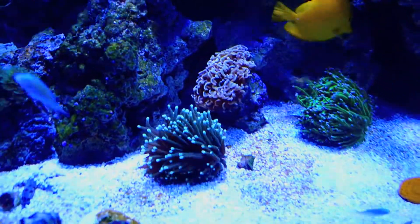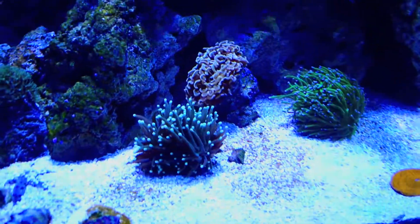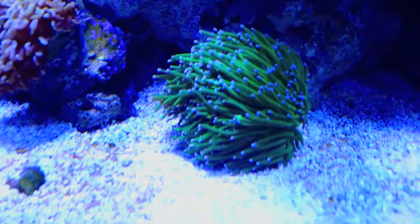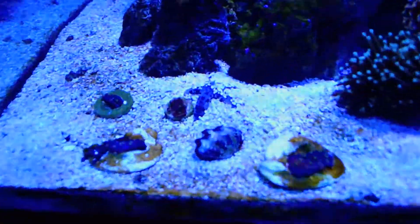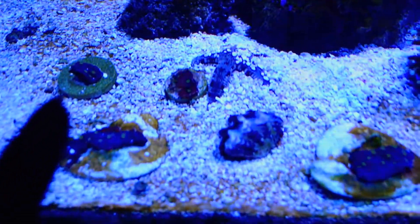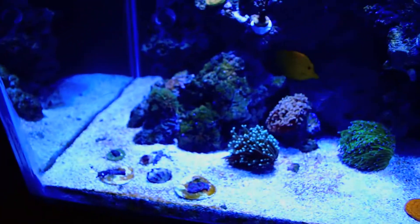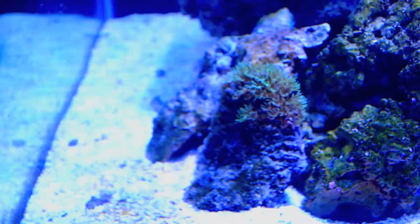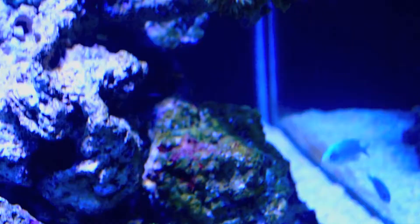Down here is my little euphyllia garden — just torches and hammers. I don't really like frogspawn too much but I just don't. This one right here I've had the longest — this is an Aussie torch. I got a few frags of an ORA Sprung stunner chalice and I already sold two of them — I'll show you the mother colony soon. This is a gold maxima clam, it's closed up because I have my hand over the light. This whole little rock used to be covered in GSP and I fragged all of it off, but it bounced back, and the rest was on these tonga branches — I wanted them to cover the branches and it's been doing a good job.